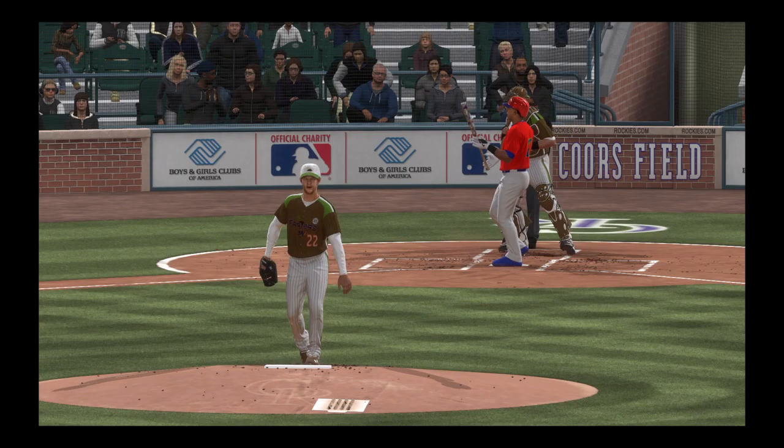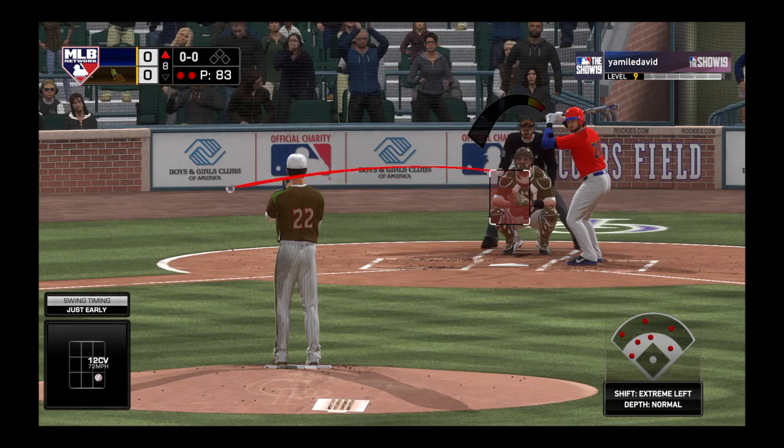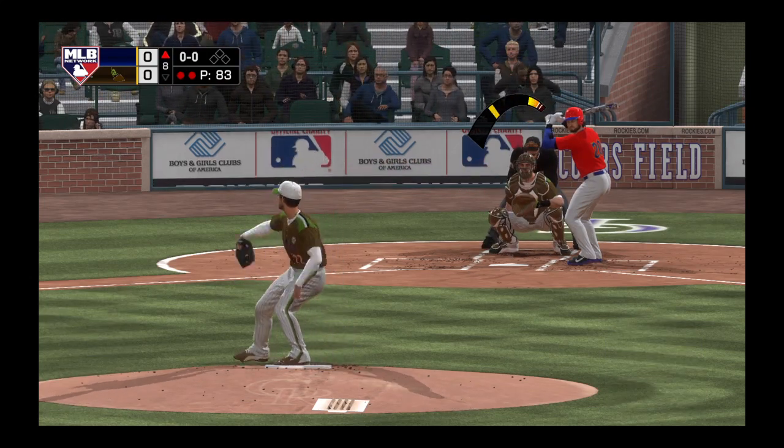Struck him out — struck him out again, I should say. His third punch out of the game. Digging in, Josh Donaldson. It's been an 0-2 effort for him to this point.